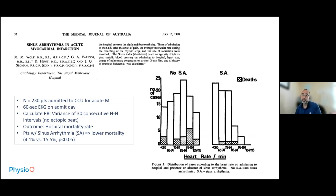Yes, there was. The first evidence was done in Australia in 1978, evaluating 230 patients admitted to the CCU for acute myocardial infarction. It took 60-second EKGs on the day of the MI and calculated the RR interval variance, which is essentially the standard deviation of 30 consecutive beats, and assessed for hospital mortality. The group was divided into two parts — those with sinus arrhythmia, and more specifically, respiratory sinus arrhythmia.